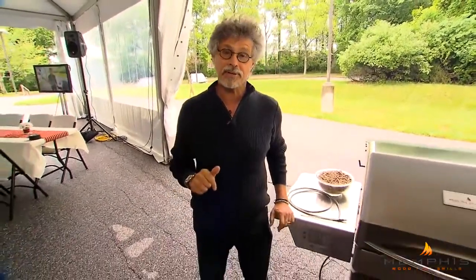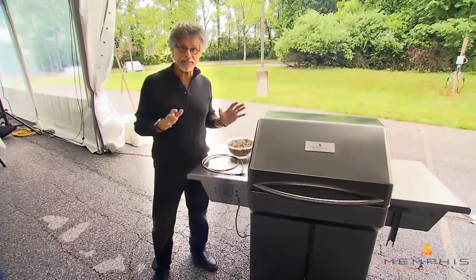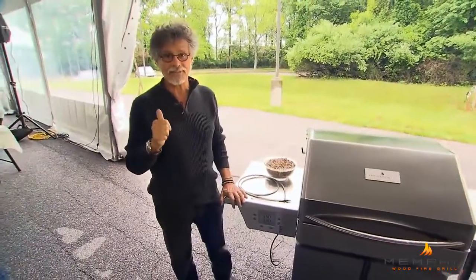Hi, I'm Steven Reichland. I want to show you one of our favorite grills, the Memphis Woodfire Grill. Pellet grills are among the fastest growing segment of grills for two simple reasons: convenience and flavor.